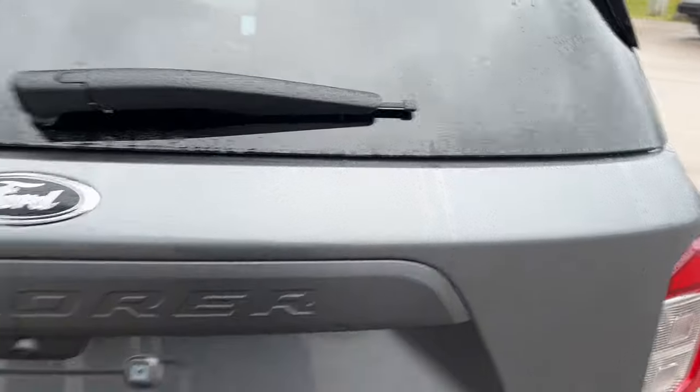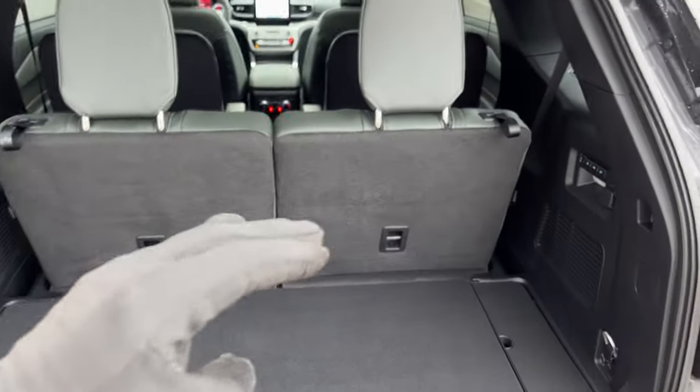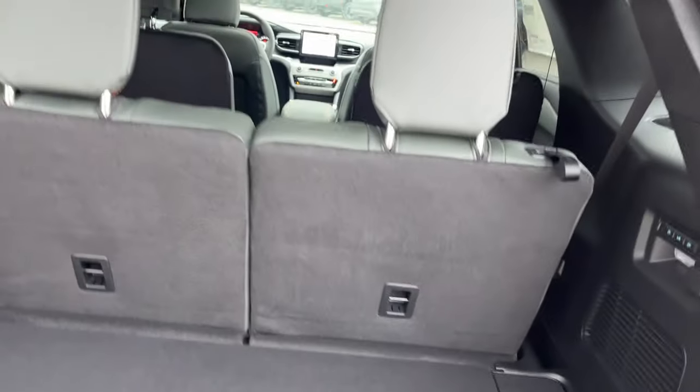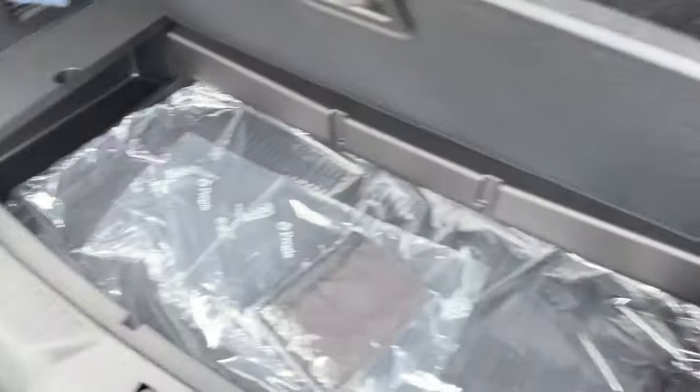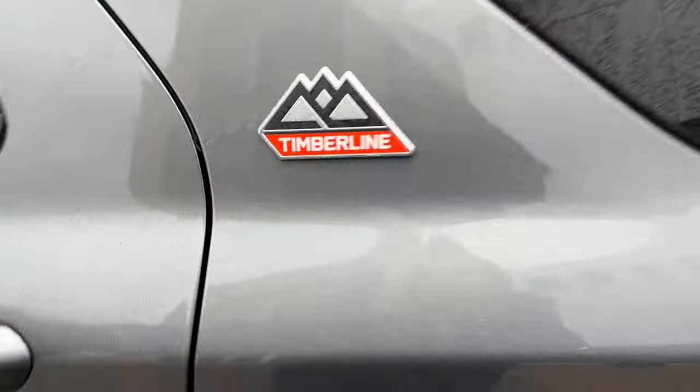It is a power liftgate that you can open and close from the key fob or inside the vehicle as well. You get plenty of space in these Explorers — the rearmost seats fold down flat with the push of a button and also fold up with that button. You also have some space down here as well as a cargo net, and it is a push button to close it.